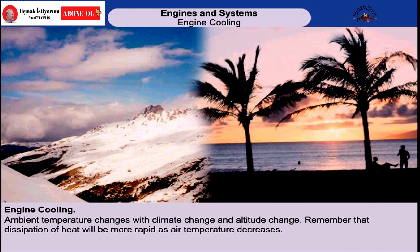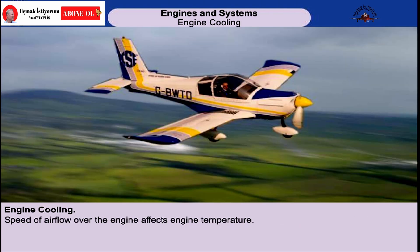One of the major factors governing the efficiency of an air-cooled system is the air temperature. Although the ambient air temperature can vary widely with changes in climate and altitude, it must be borne in mind that dissipation of the heat will be more rapid as air temperature decreases. The speed of the airflow is the other major factor affecting the efficiency of the air-cooling system. Uncontrolled, the speed of the airflow over the cylinders will vary with the speed of the aircraft, and therefore cause the temperature of the cylinders to fluctuate accordingly.